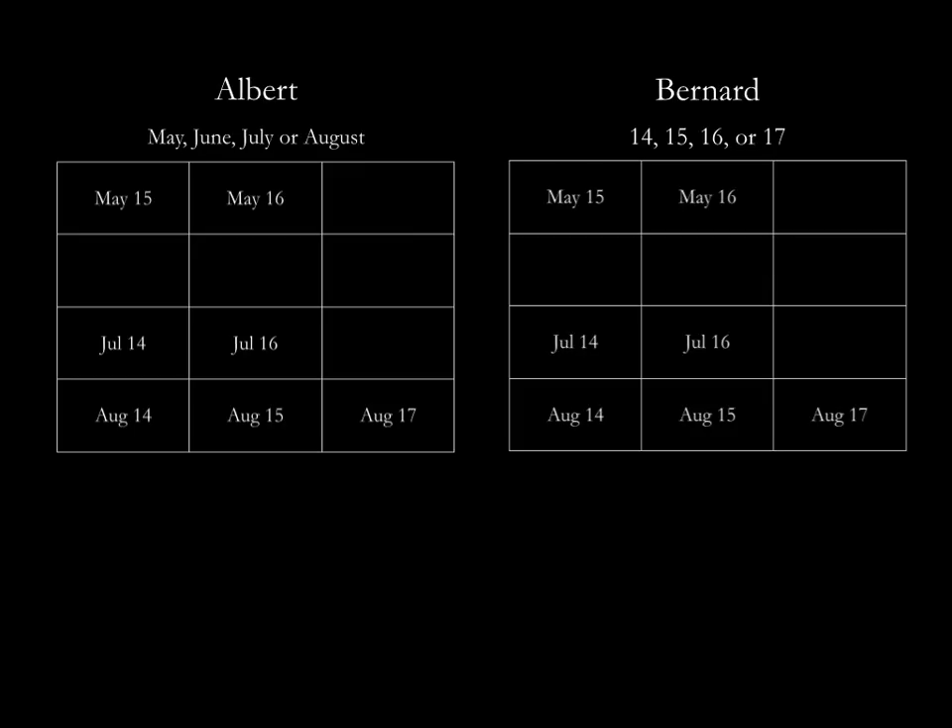Now, hearing all of the above, Bernard says he knows the answer. As Albert knows the correct month, Bernard deduced that removing June 18 only leaves June 17 for the month of June, like we said.